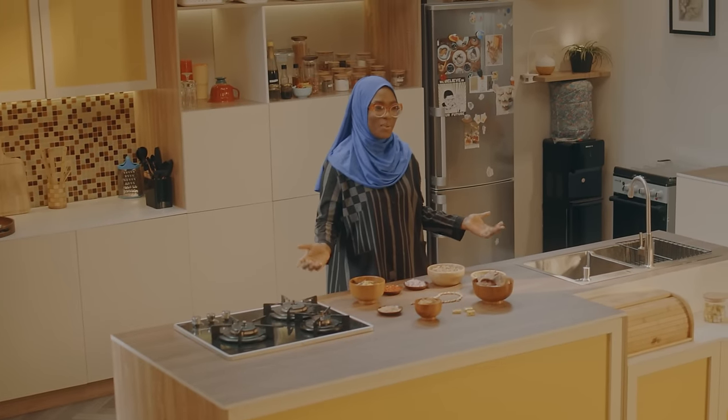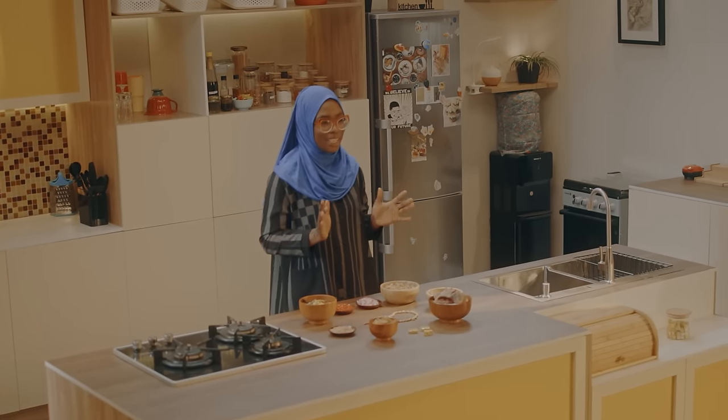Assalamu alaikum warahmatullahi wabarakatuh everyone, welcome to another fantastic episode of Maggie Diaries. I am so happy to be here to show you another meal, and without further ado, let's get into it. Granots are a familiar staple in Nigeria. They can be a quick pick-me-up snack, you can use them to drink gari, or turn them into peanut butter. Our meal today will have this popular staple, but what it is, I'll reveal later.